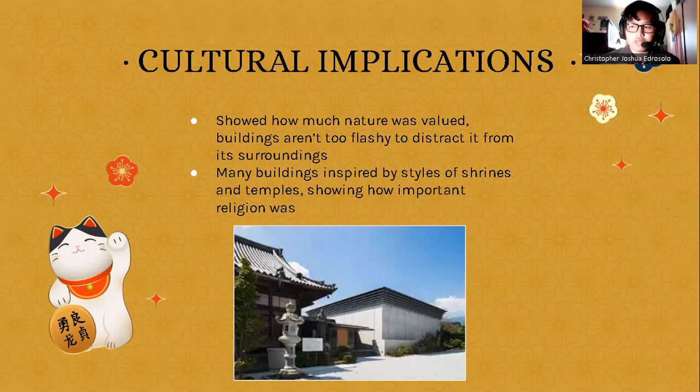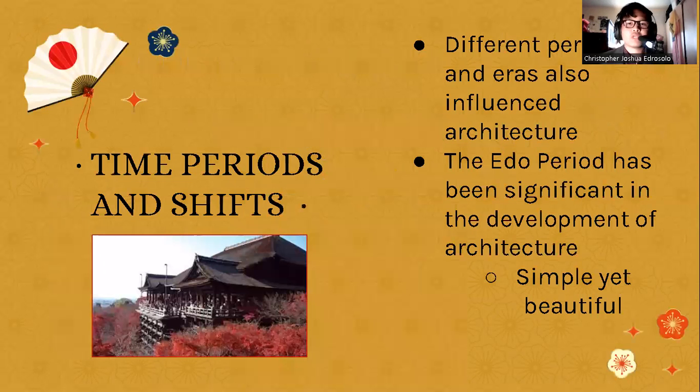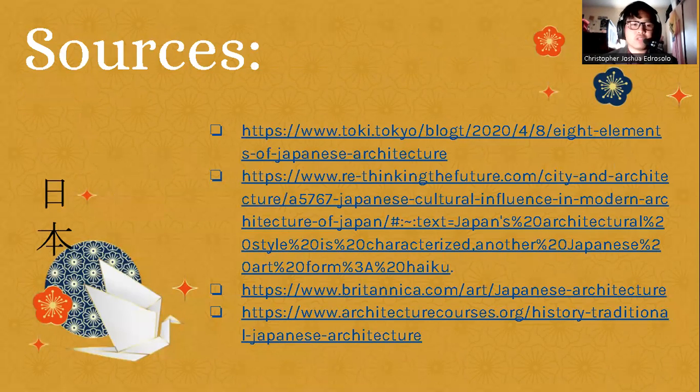The buildings show how they were able to express themselves architecturally while also paying homage to religious and naturalistic values — I find that very impressive. There are many more topics in Japanese architecture I did not touch on, such as the different periods and eras that influenced it, but I chose to focus mainly on the Edo period, which I believe was the most significant in the development of architecture and where the theme of 'simple yet beautiful' really comes into play. That is my presentation — thank you, I hope you enjoyed it.